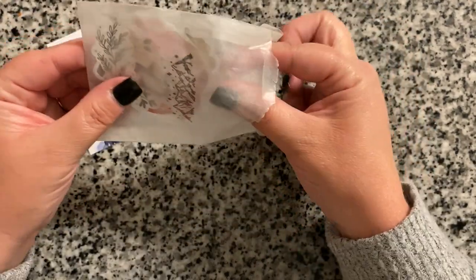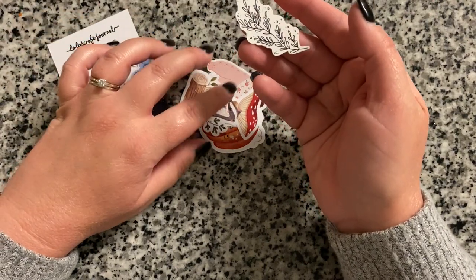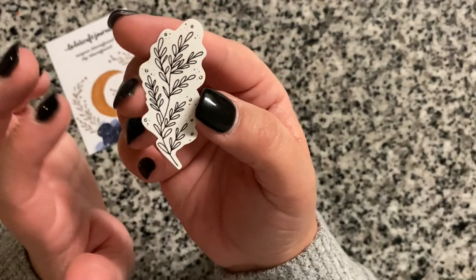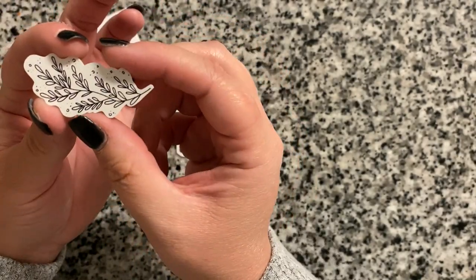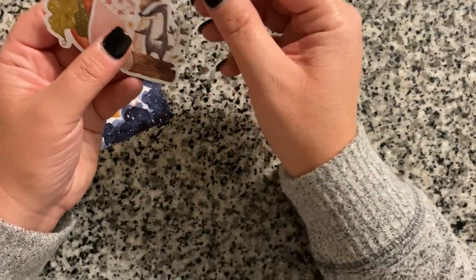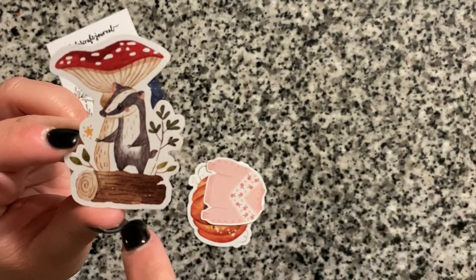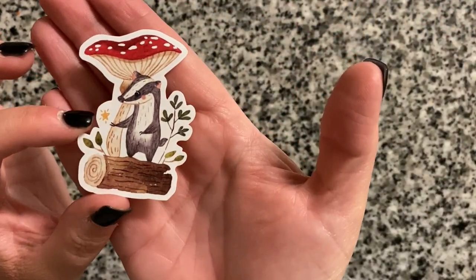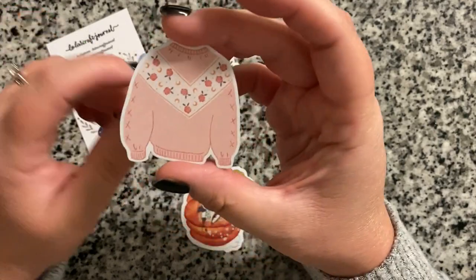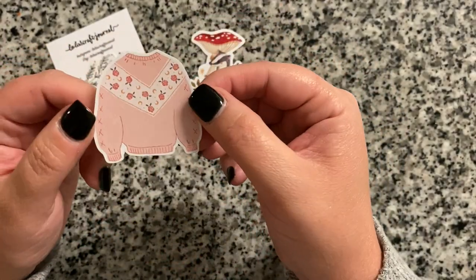These are actually die cuts rather than adhesive stickers. A little branch of leaves came as a freebie — black and white but really pretty and delicate. Of the three die cuts, one is a badger sitting on a log under a big mushroom — it also gives me Alice in Wonderland vibes. I think a little sweater die cut was also a freebie since I don't remember ordering it, but it's perfect for fall and winter, very cozy.